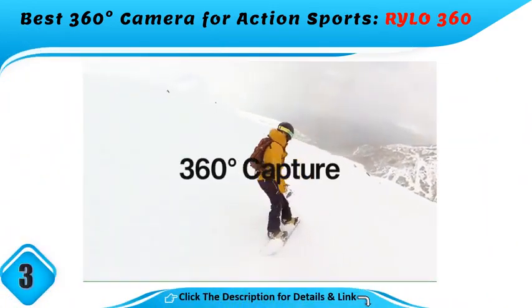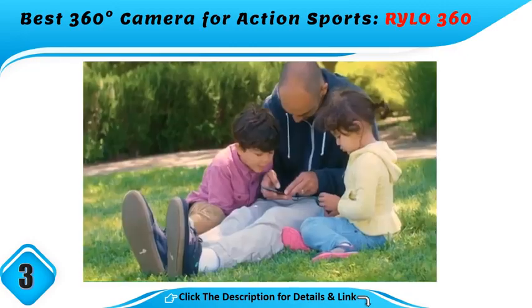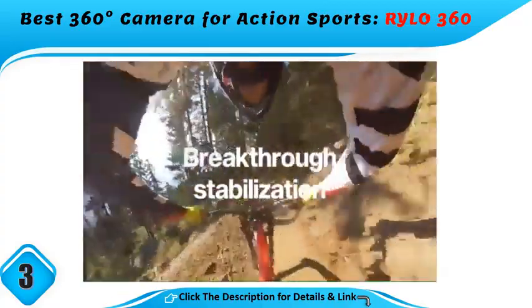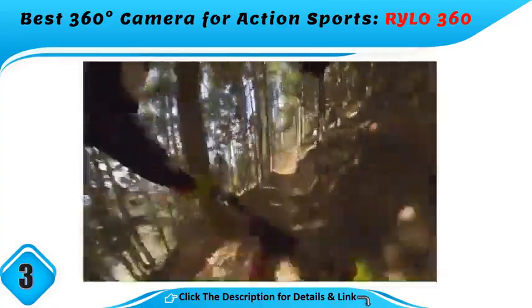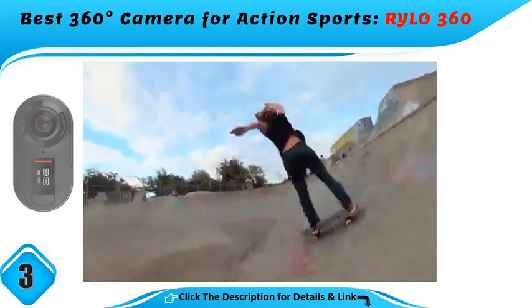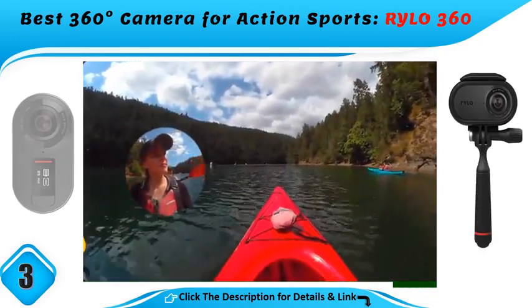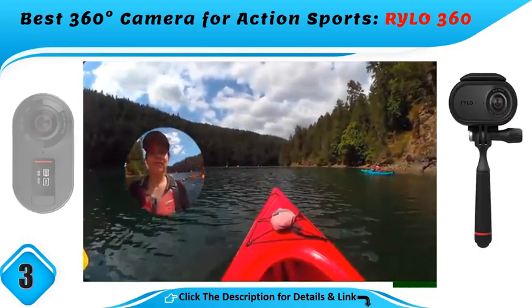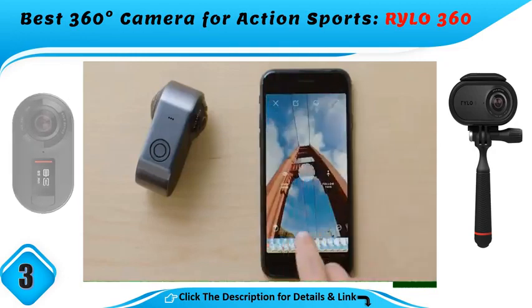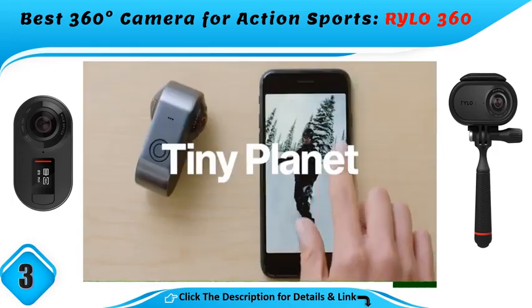Best 360-degree camera for action sports: the Rylo 360. Small and compact, the Rylo 360's small profile makes it great for attaching to a helmet, bike, or any other action activity. What makes it even better is its motion stabilization, which keeps the horizon level no matter how bumpy the ride. However, if you're going to get it wet, you'll want to get a case, as this camera lacks any sort of waterproofing.